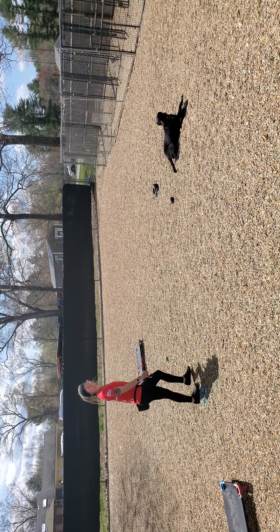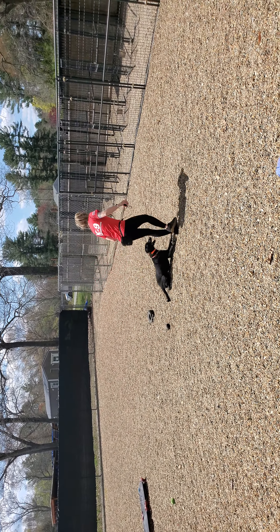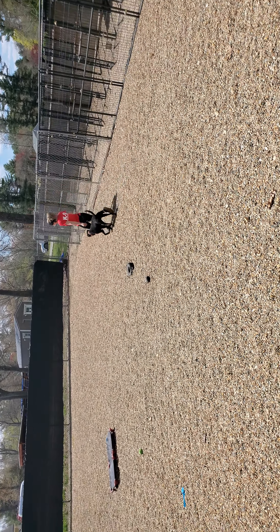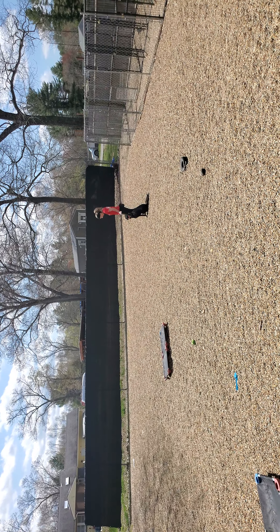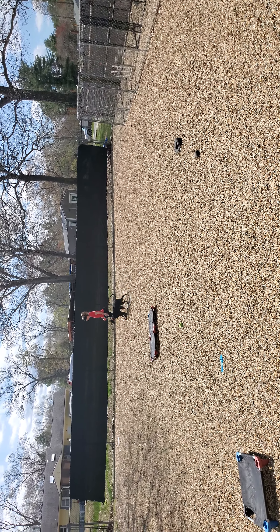Hey everybody, Jeff and Angie here at Riptide Canine. You can hear Tegan too — I'm holding her while I take this video, so the audio might have some yelling baby in the background, but that's okay. We're working with Gunner today and just wanted to shoot a quick little video of how Gunner's doing with his off-leash control over the past couple weeks.